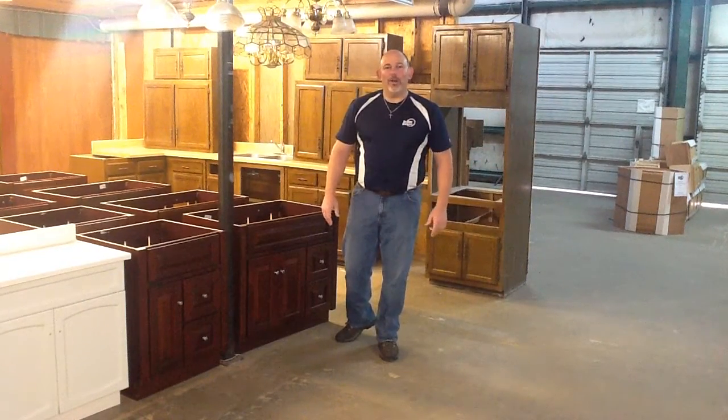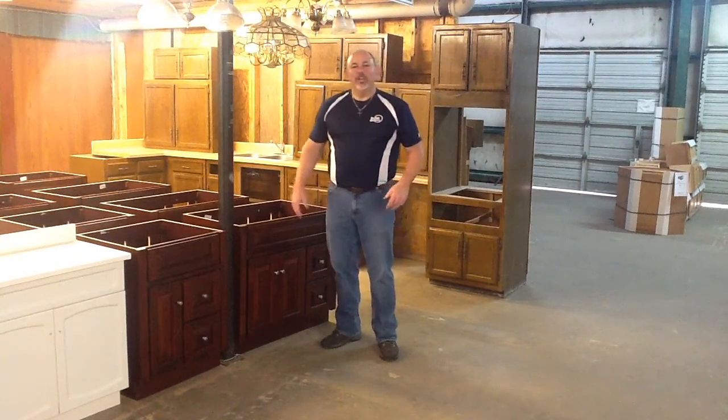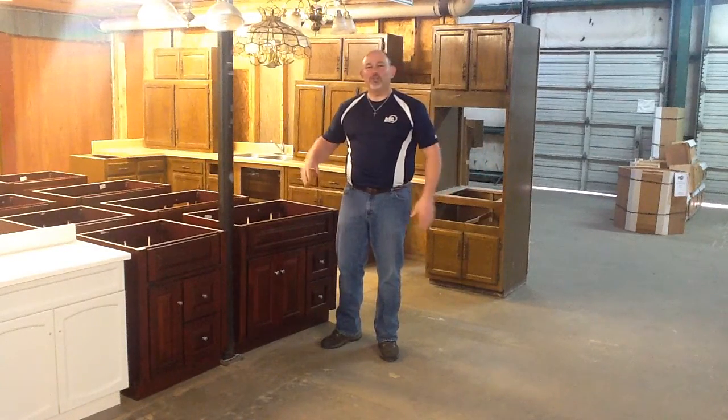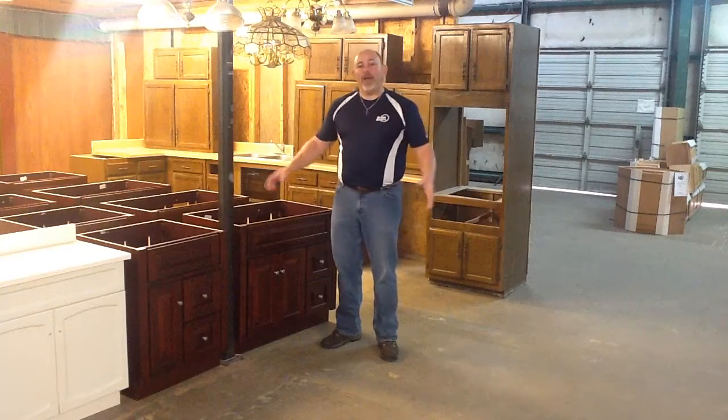Hey folks, Billy Mack with the Restore Warehouse, 205 Forsyth Street. You've known us for 15 years to have the best in used merchandise, whether it's been furniture, appliances, or bathroom vanities.